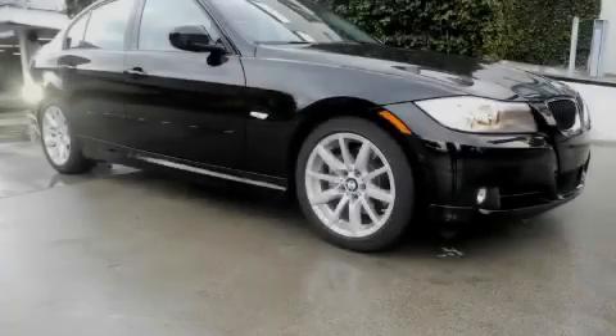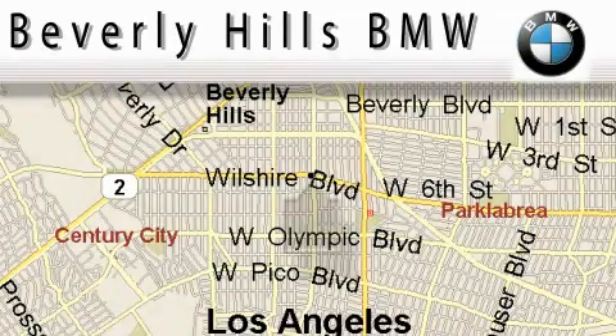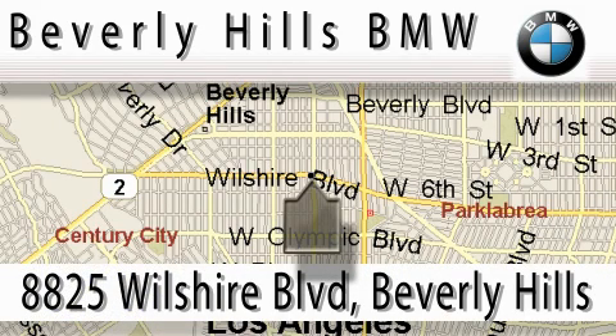Please call today to reserve this vehicle for a test drive. Beverly Hills BMW is located at 8825 Wilshire Boulevard in Beverly Hills.